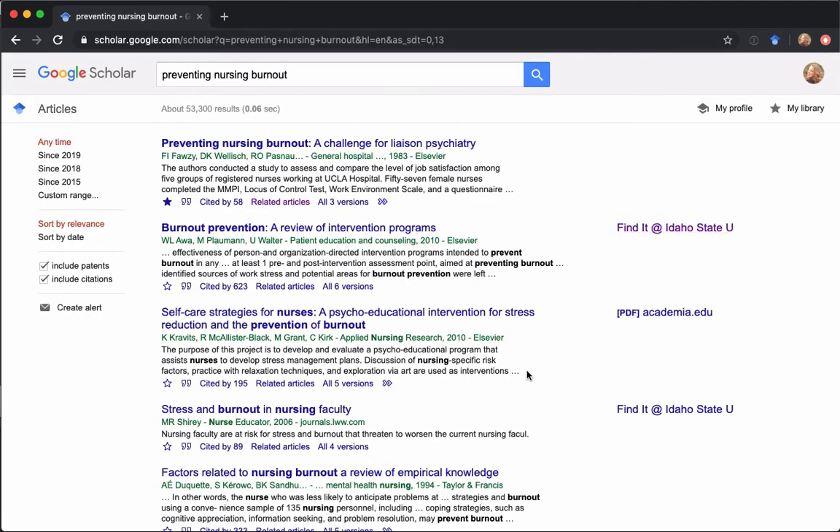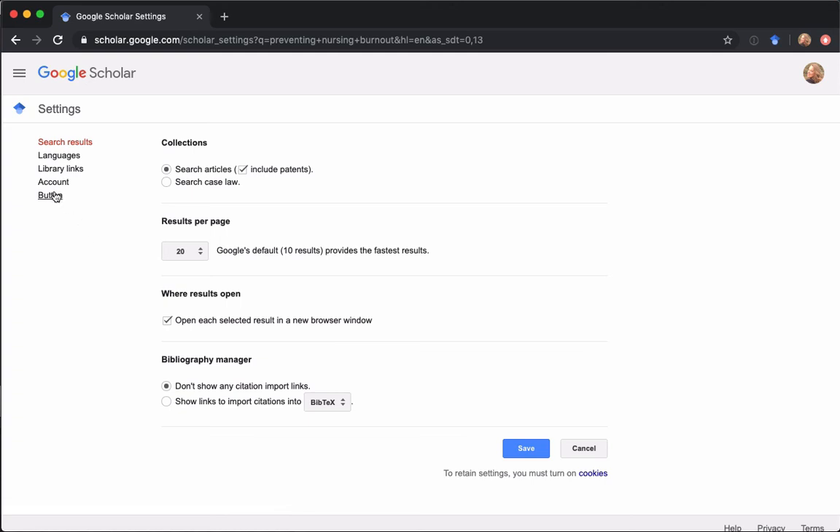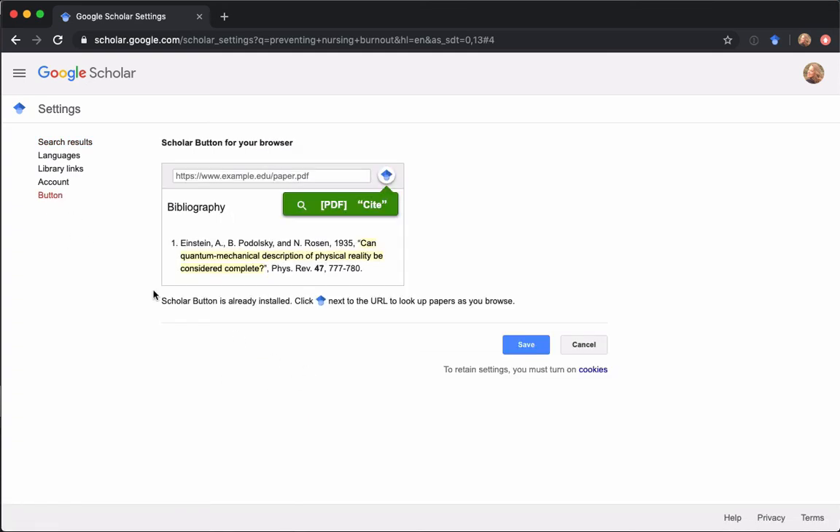Back in Google Scholar settings, there's one other really fun feature: the Google Scholar button. If you click on it, it adds a small button to the upper right corner of your browser. This is fantastic because if you're anywhere — even in regular Google or in EBSCO — and you come across an article, you can click that button and it will execute a search for that item in Google Scholar. You can then use it for citation searching, which is a powerful feature we're going to discuss in just a bit.